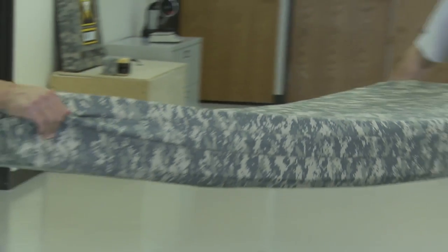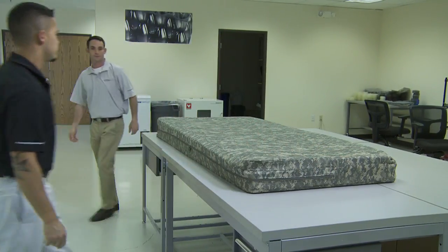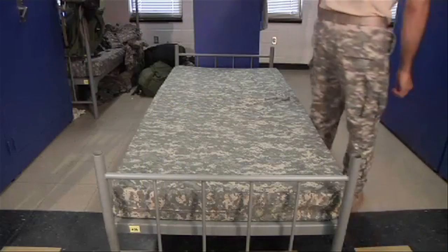The Skydex Barracks mattress — everything that current military mattresses are not. It's durable, hygienic, environmentally friendly, and best of all, comfortable.